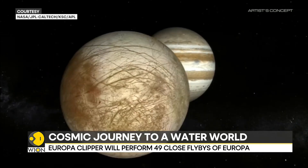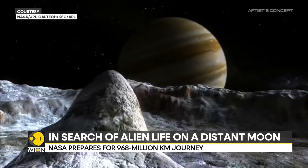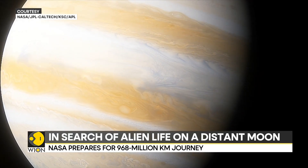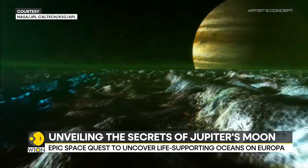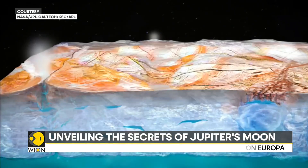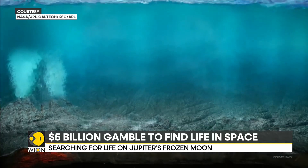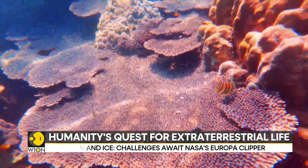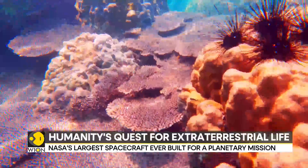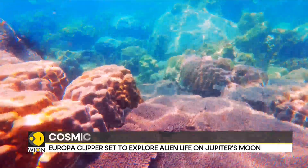Jupiter has 95 moons, and Europa is one of the largest of them. Europa, roughly the size of our own moon, is believed to possess a vast saltwater ocean beneath its icy crust. This ocean, thought to contain twice as much water as Earth's global ocean, could provide a suitable environment for the development of life. The presence of organic molecules, essential building blocks of life, further enhances the possibility of habitability.